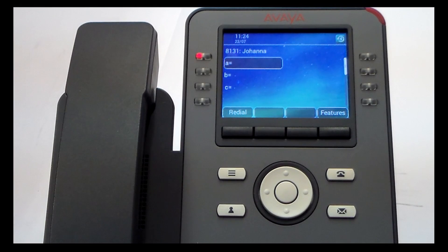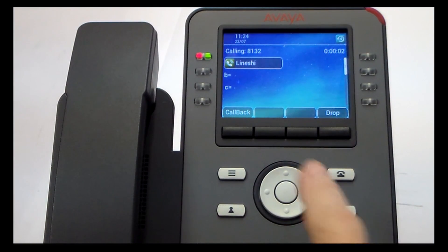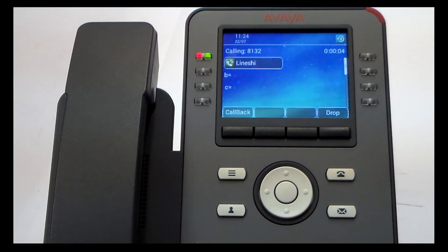The callback feature: when you dial an extension and there's no reply or it's busy, you can press the callback button and finish or drop the call. Once that person comes back and uses their telephone, the system will trigger.